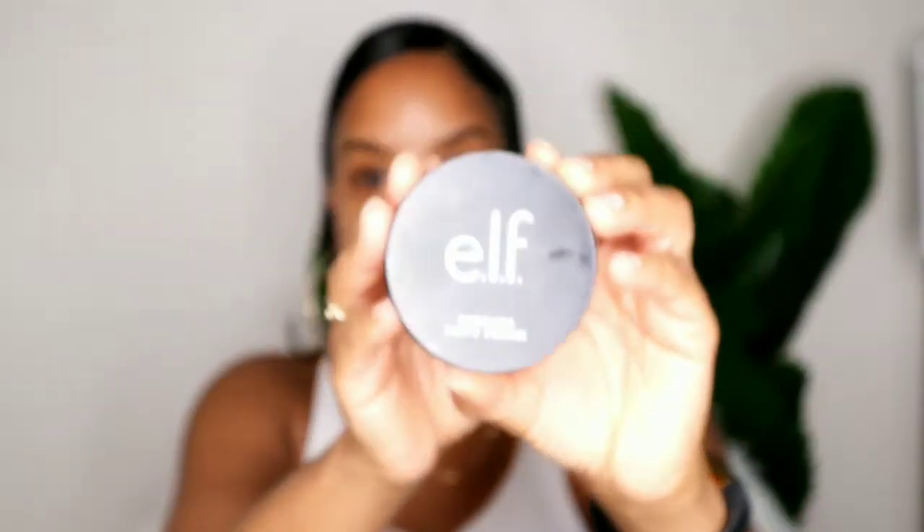We're going to start this look off with the e.l.f. Poreless Putty Primer. Shout out to Aaliyah's Face on YouTube - she recommended this because it's actually a dupe of the Tatcha Silk Canvas Primer. It goes on so well and it's very affordable - it's like three bucks on Amazon.